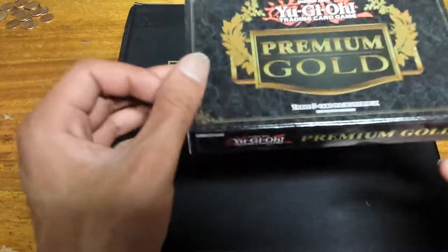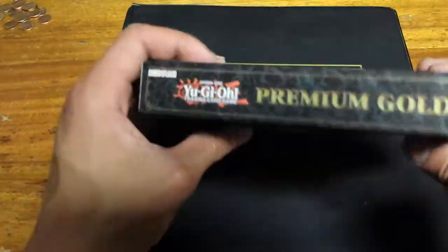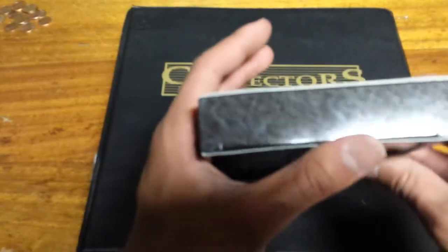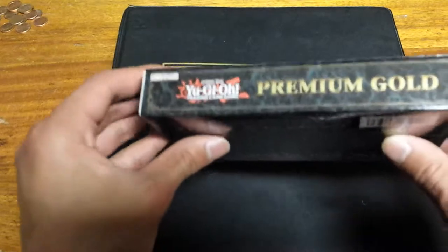Nicely designed box — makes you look and feel pretty boss about it. Too bad you don't have enough room to store your decks in here. Maybe you could if you have a deck of 50 or so, you can probably just lay it in there.